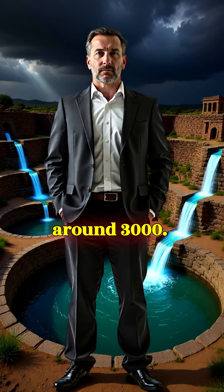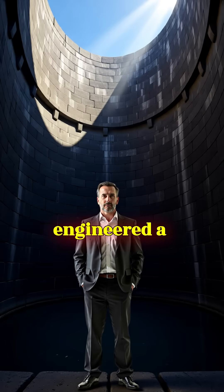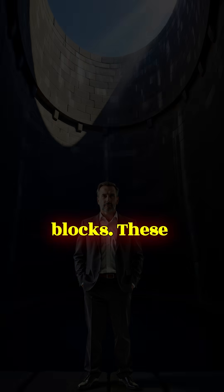Yet around 3,000 to 1,500 BCE, its people engineered a solution that still astonishes experts. Archaeologists uncovered massive stone reservoirs, some over 30 meters long, built with carefully cut sandstone blocks.